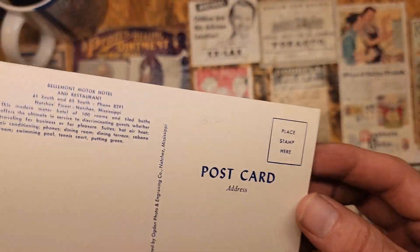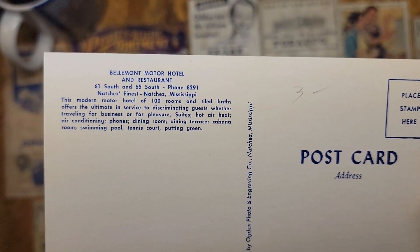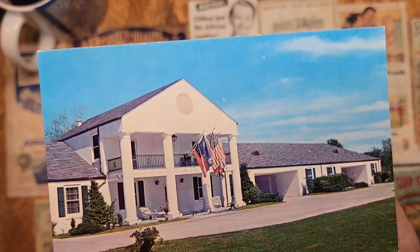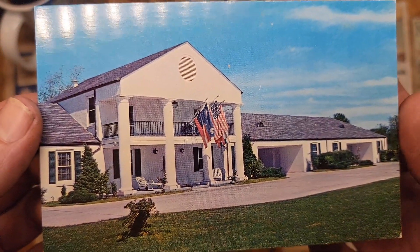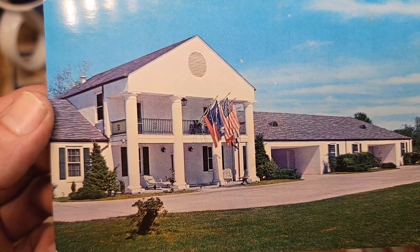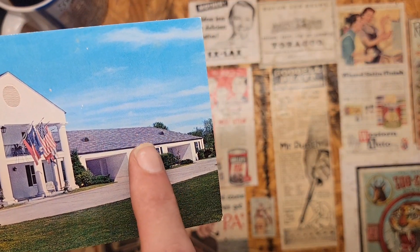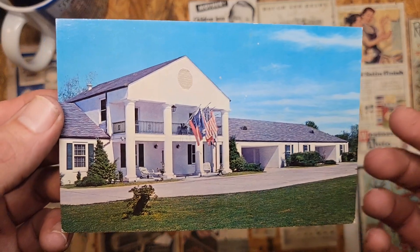It's a Days Inn now, but this postcard shows it when it was called the Belmont Motor Hotel. It's actually been renovated since then and it was a really nice hotel room when I stayed there. They had hot breakfast and a hot dinner that was free every night, and the room was less than a hundred bucks — really surprising. This area has been taken off and the hotel rooms are back around; I believe the pool was over here on the back side.